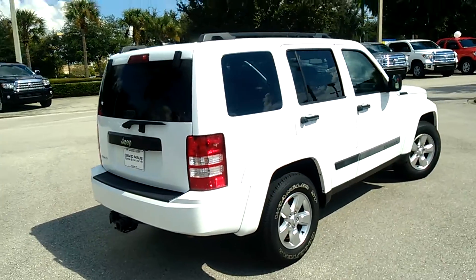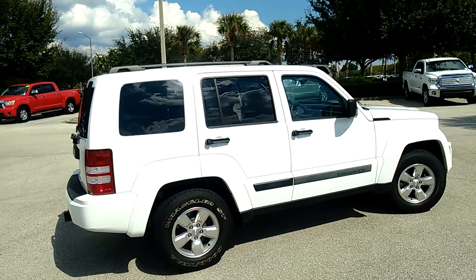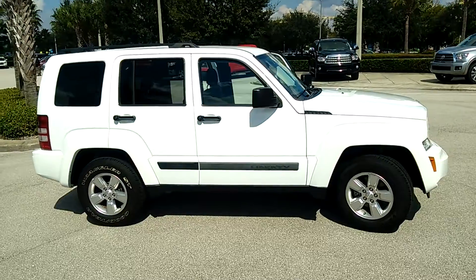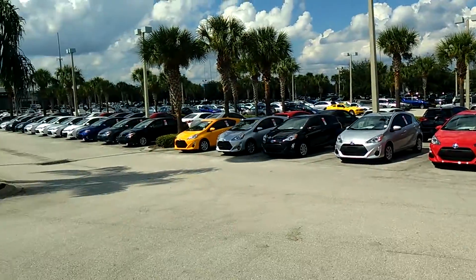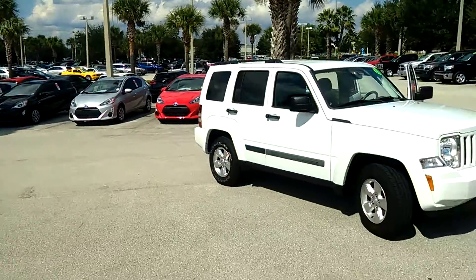The vehicle is in really good condition — the previous owner definitely kept it well cared for. Just come on down to David Moss Toyota located here in Sanford, come take a look at this beautiful Jeep Liberty, and come see me, your sales professional Eric Sonder. I'd love the opportunity to help you out. Look forward to working with you — thank you for your time and have a wonderful day.